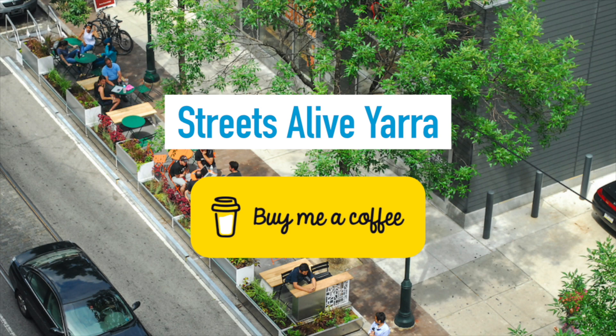Do you like our advocacy work? Feel free to subscribe, tap the like button, or donate using the buy me a coffee feature on our website. Till next time, travel safe.